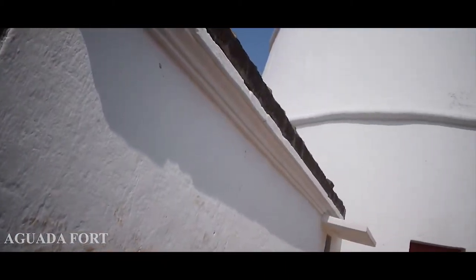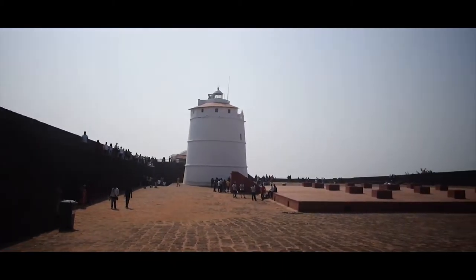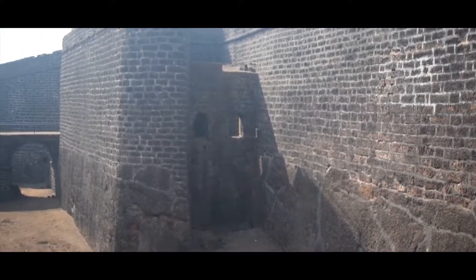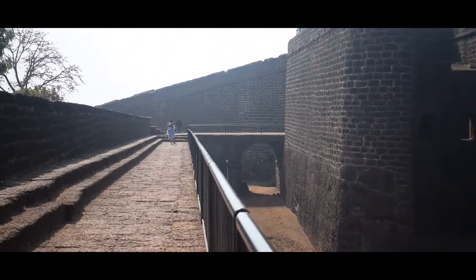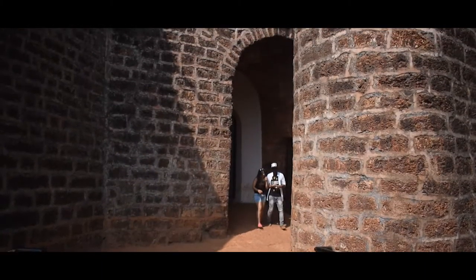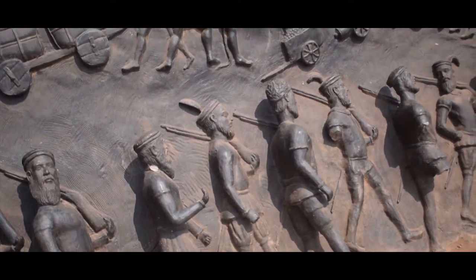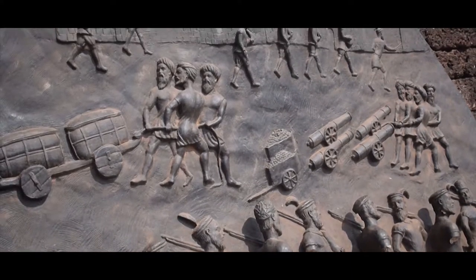Aguada Fort was constructed by the Portuguese in Goa to safeguard themselves from the Dutch and Marathas. During the Dutch invasion of 1640, the combined forces of Reis Magos Fort, Cabo Fort, and Gaspar Dias Fort were inefficient. Though the Portuguese won the war, they incurred loss of lives as well as military resources.